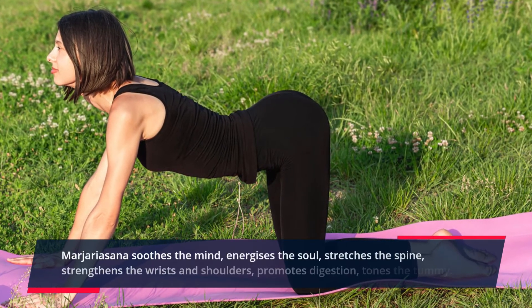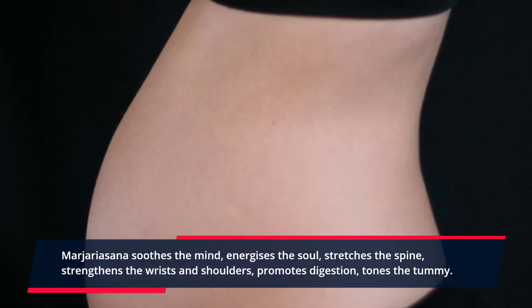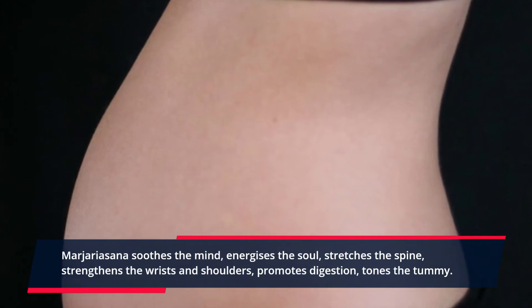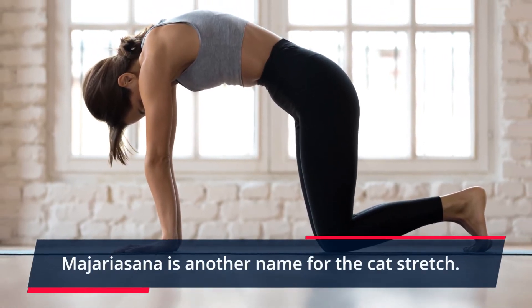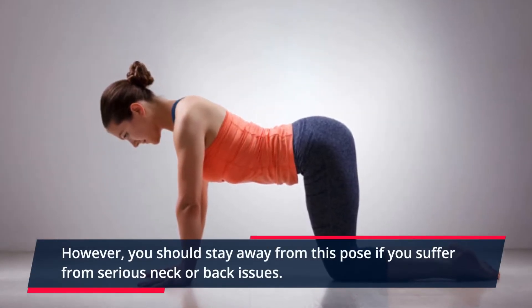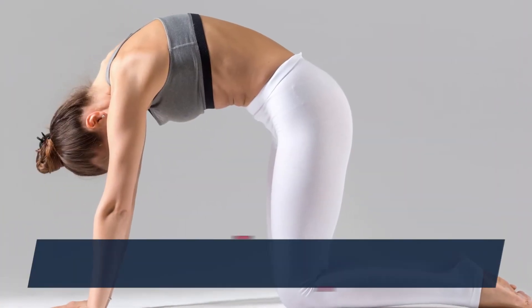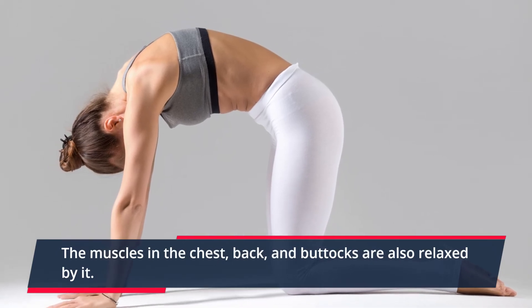Mahjaryasana soothes the mind, energizes the soul, stretches the spine, strengthens the wrists and shoulders, promotes digestion, and tunes the tummy. Mahjaryasana is another name for the cat stretch. However, you should stay away from this pose if you suffer from serious neck or back issues. The muscles in the chest, back, and buttocks are also relaxed by it.